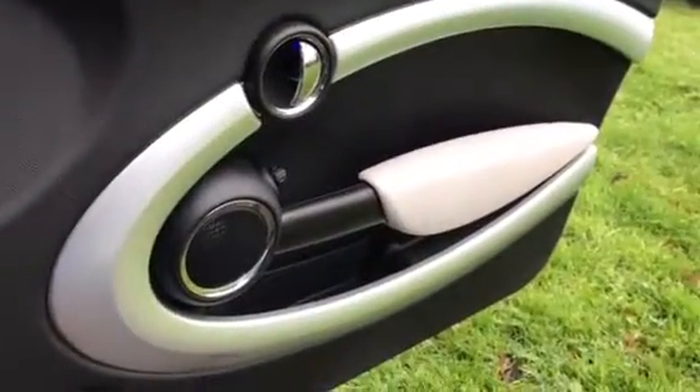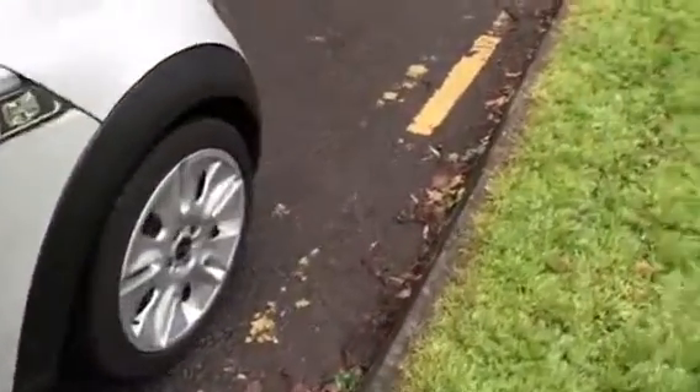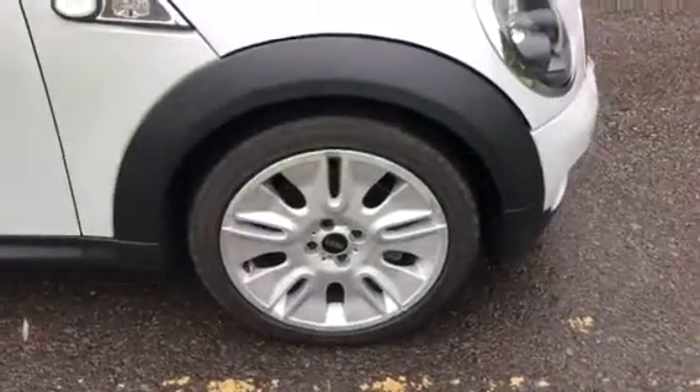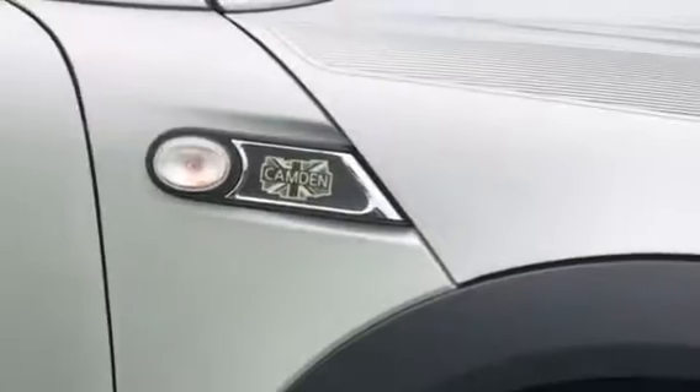On her door cards, she's got the cream again, which is quite pretty. We do need to do a service on this Mini before she goes out — we'll do that before too long. And that's the last wheel. You've got your Camden badge just there, and the wing mirrors have that very pretty silver stripe, which is rather nice.